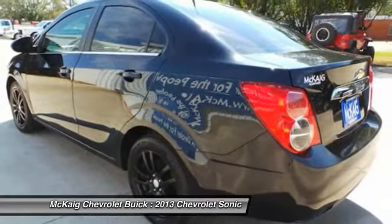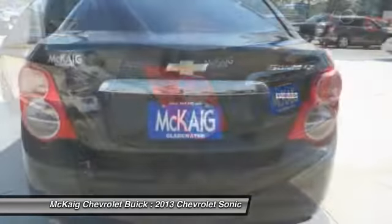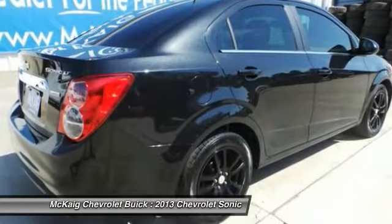Keyless entry, remote engine start, adjustable steering wheel, driver airbag, power steering, aluminum wheels, front floor mats, cruise control, four-wheel ABS, auto-off headlights.